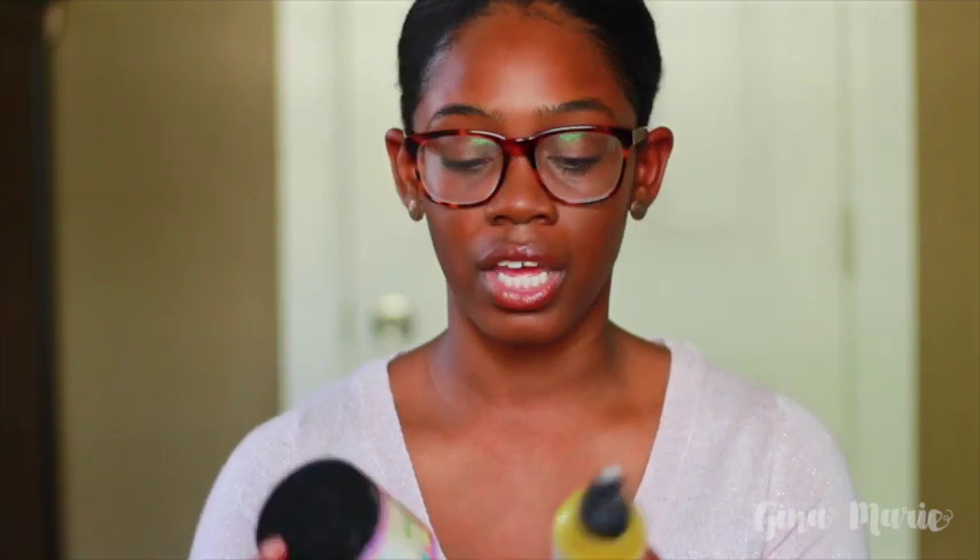The Lemongrass Leave-In Conditioner is amazing — a little goes a long way and it does an amazing job detailing your hair. Then the Moisture Rich Hair Parfait: if your hair is extremely dry, this is amazing. It leaves my hair super moisturized and does not make it feel greasy. When you put it in your hand it has a slightly greasy texture, but when you apply it to your hair it doesn't feel that way at all. Definitely a brand to try.